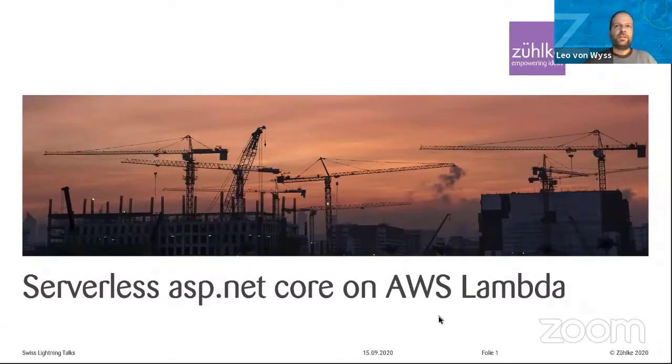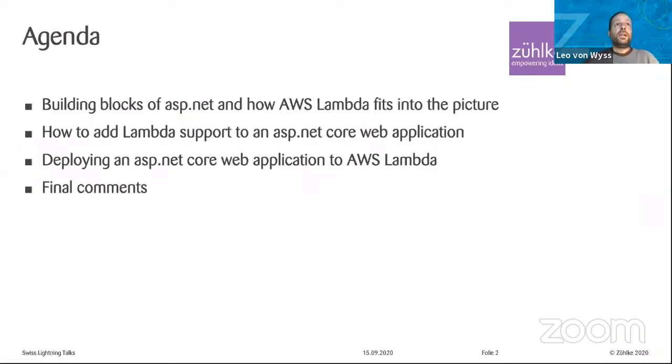I will not explain in great detail what Lambda is — I think most of you know it. It's a function-as-a-service system where you just upload some code and don't care about any instances or web apps. All you care about is your code and it just runs. What I'd like to explore tonight is how that fits into ASP.NET Core: the building blocks of ASP.NET Core, how AWS Lambda fits into this picture, how simple it is to add Lambda support, and how simple it is to deploy everything and get it to work.